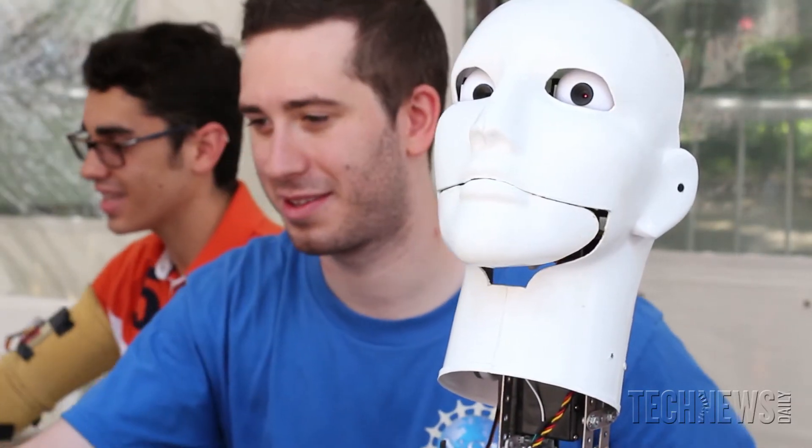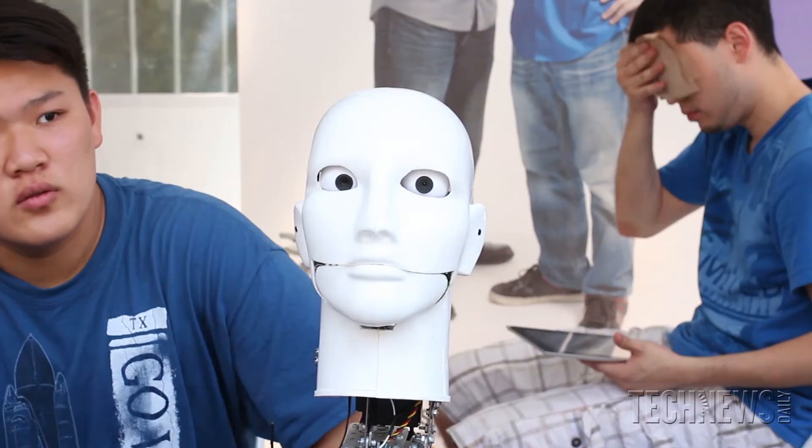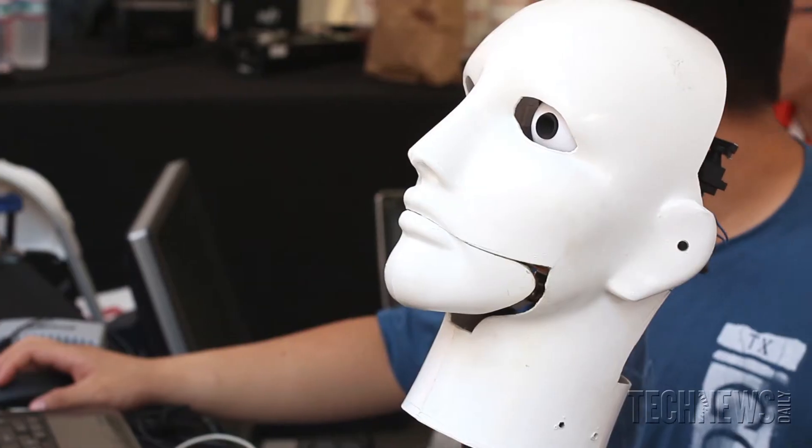My name is Jared Frank. I'm a PhD student at NYU Poly and I'm a mechanical engineering student. I have a team with me who are presenting Caesar.